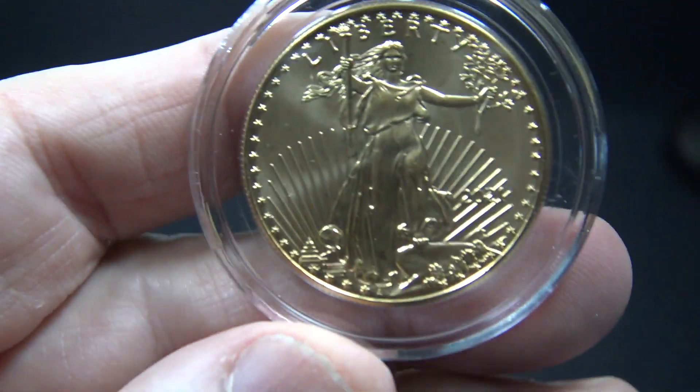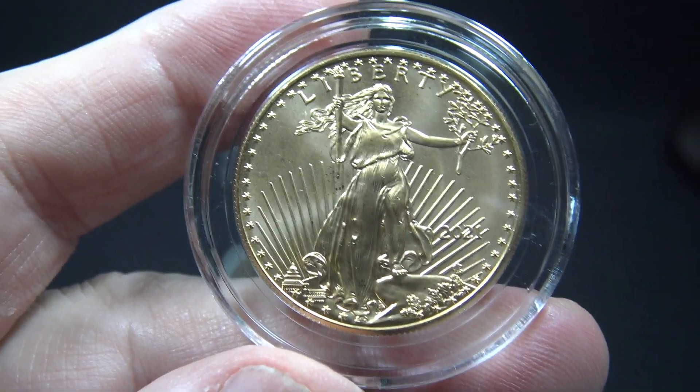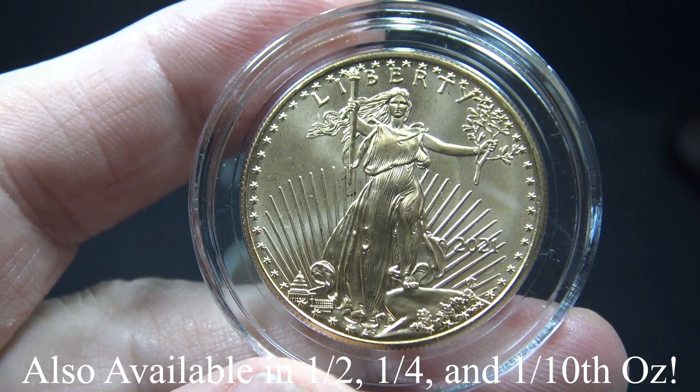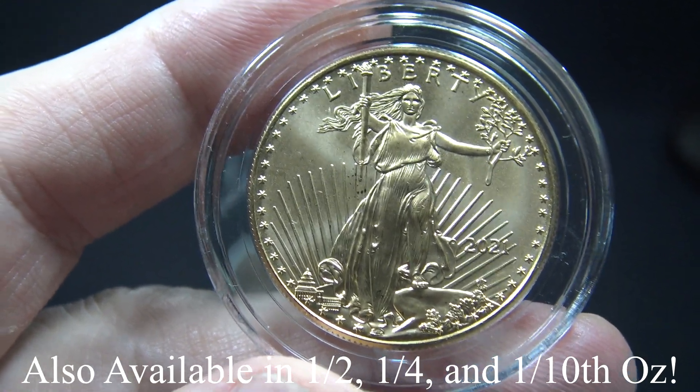This one ounce version of the American Gold Eagle is three-nines fine and bears a $50 denomination. There are also half-ounce, quarter-ounce, and one-tenth troy-ounce versions of this American Gold Eagle coin.